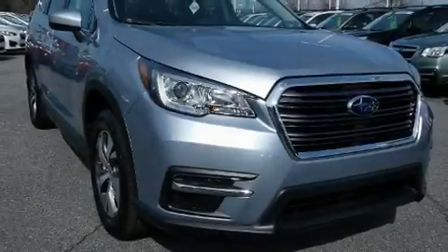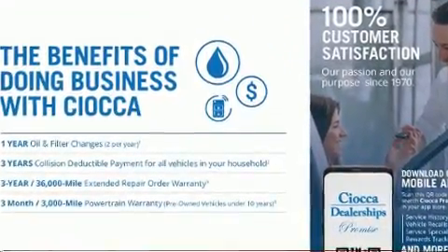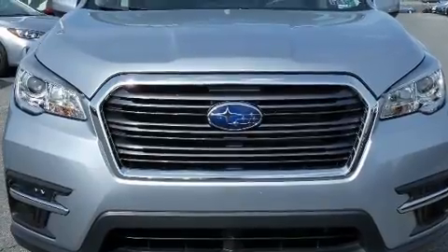The 2020 Subaru Ascent. Smooth gear shifts are achieved thanks to the 2.4-liter four-cylinder engine, and for added security, dynamic stability control supplements the drivetrain. The engine breathes better thanks to a turbocharger, improving both performance and economy.